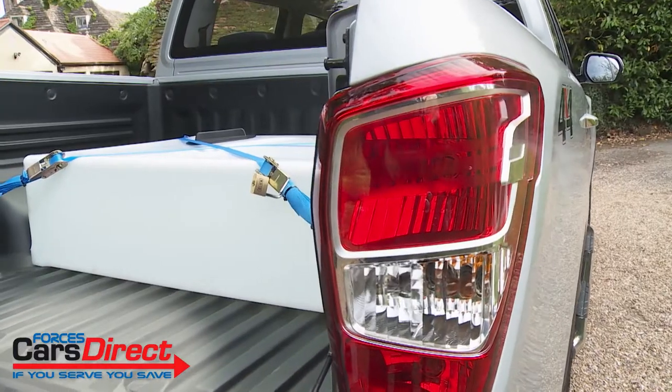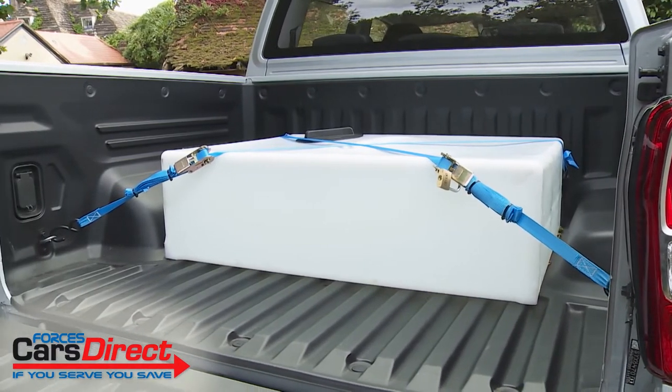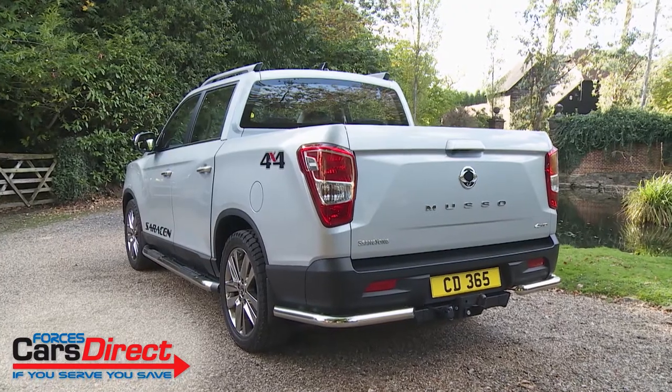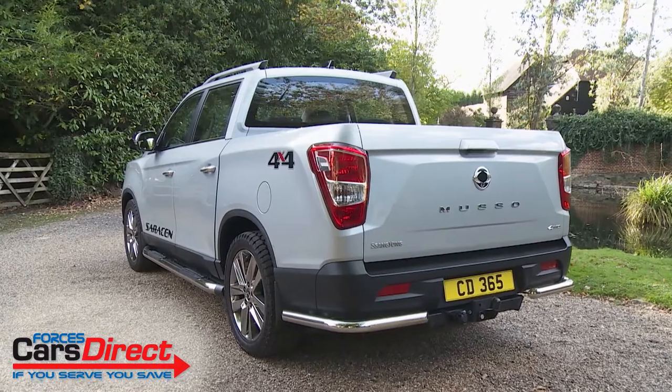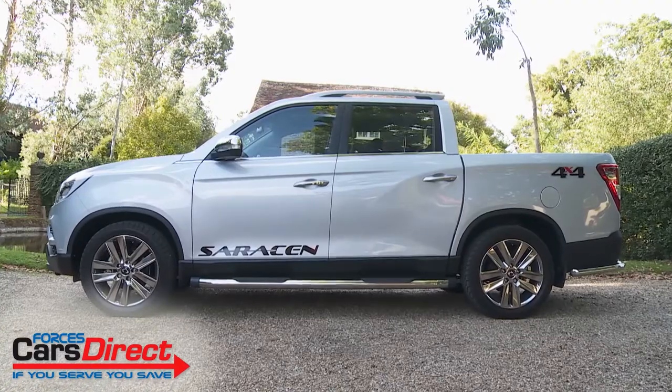As for loading practicalities, in the cargo area you've got 1,300 millimetres of load bay length, 60 millimetres of load bay height, and a load bay width that's a maximum of 1,500 millimetres, narrowing to 1,100 millimetres between the wheel arches.